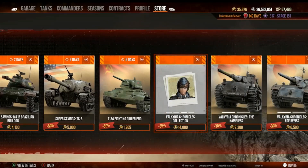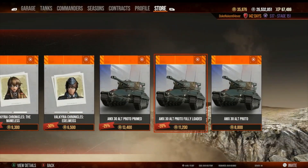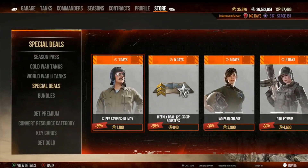Valkyria Chronicles — this is the Sega game collaboration. I've already covered that before. This is the French AMX 30, and I'm not going to worry about it further since I've already covered it.